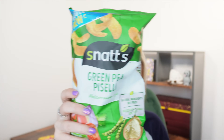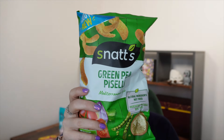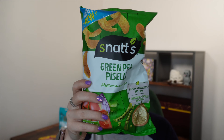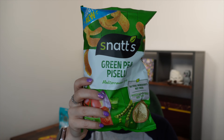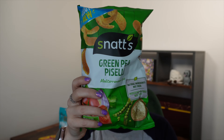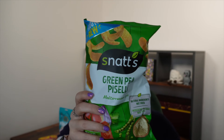We've also got some crispy snacky type things. These are by a brand called Snacks and these are Green Pea Mediterranean style snacks. They retail for £2.20. Pulse and Grain Snacks are Mediterranean style snacks inspired by local flavours, made with natural ingredients, not fried with less fat than regular fried potato chips. Irresistible flavour with all the good things of the peas - it's an 85g pack.